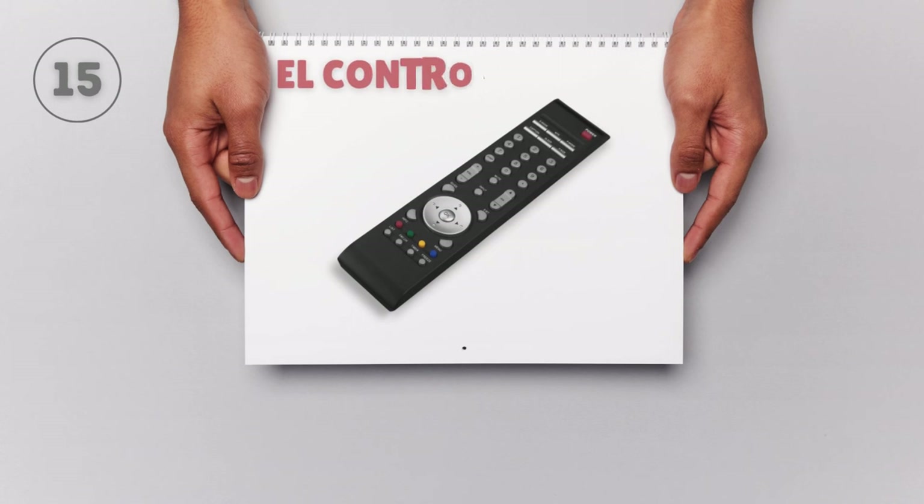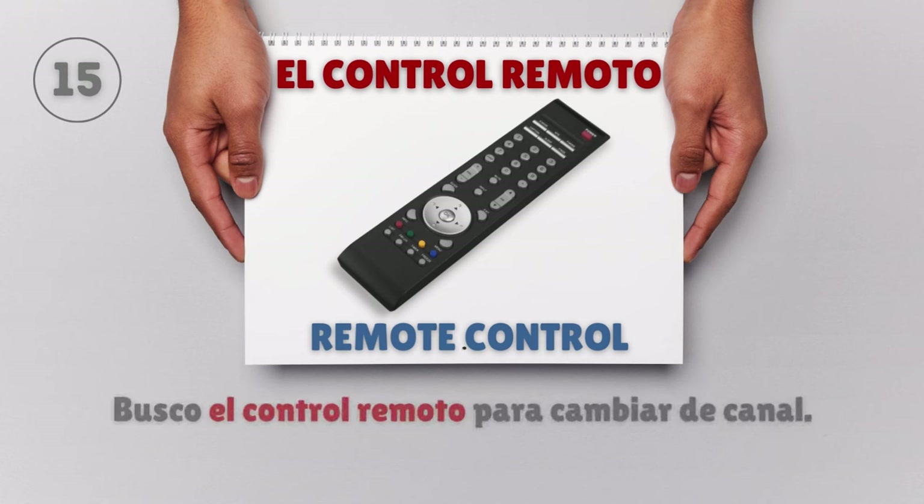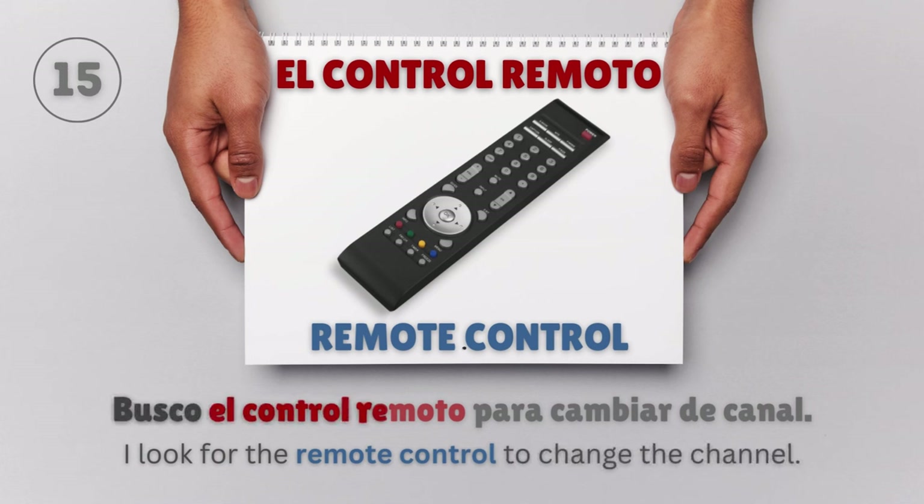El control remoto — Remote control. Busco el control remoto para cambiar de canal. I look for the remote control to change the channel.